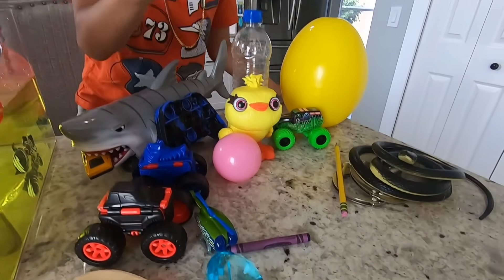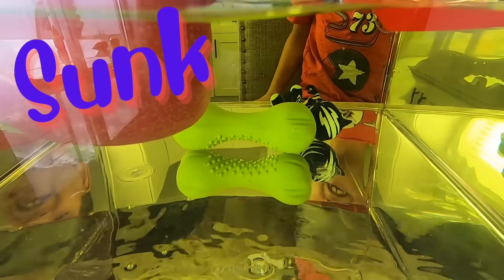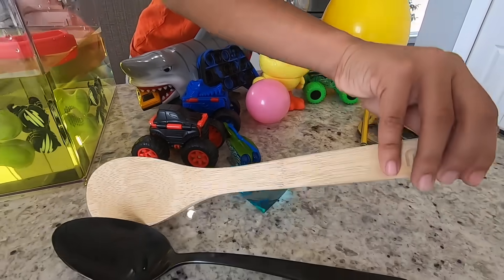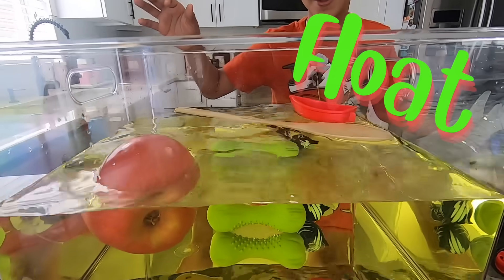Alright, let's pick the dog bone. Sink or float? It sunk! It's more dense than water. Let's try this wooden spoon. Sink or float? It floats!